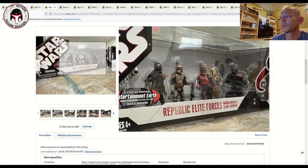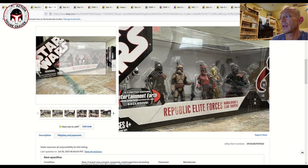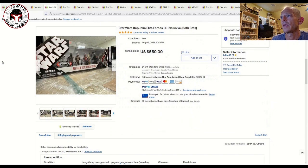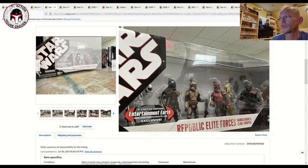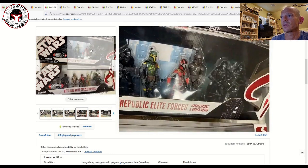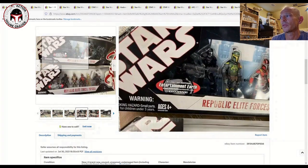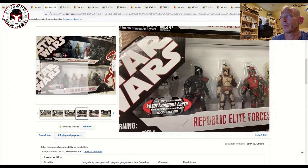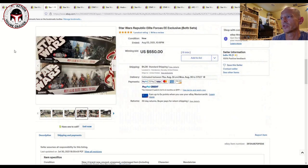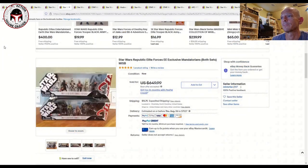Here's the Republic Elite Forces — Mandalorians and Clone Troopers again, also with that Entertainment Earth exclusive sticker. That one sold in an auction on August 3rd for $550 plus a minor shipping amount. Both the Mandalorians and Clone Troopers and the Mandalorians and Omega Squad packs have the Entertainment Earth exclusive sticker, and you can pay big dollars for those two sets.